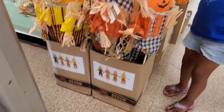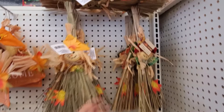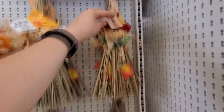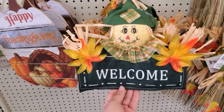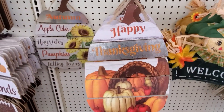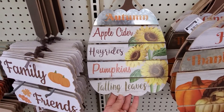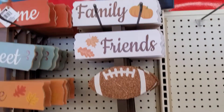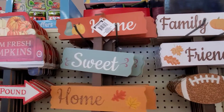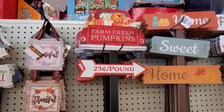A little welcome sign. Happy Thanksgiving. Autumn apple cider, hayrides, pumpkin, and falling leaves. Family and friends. Home sweet home. Farm fresh pumpkins, 25 cents per pound.